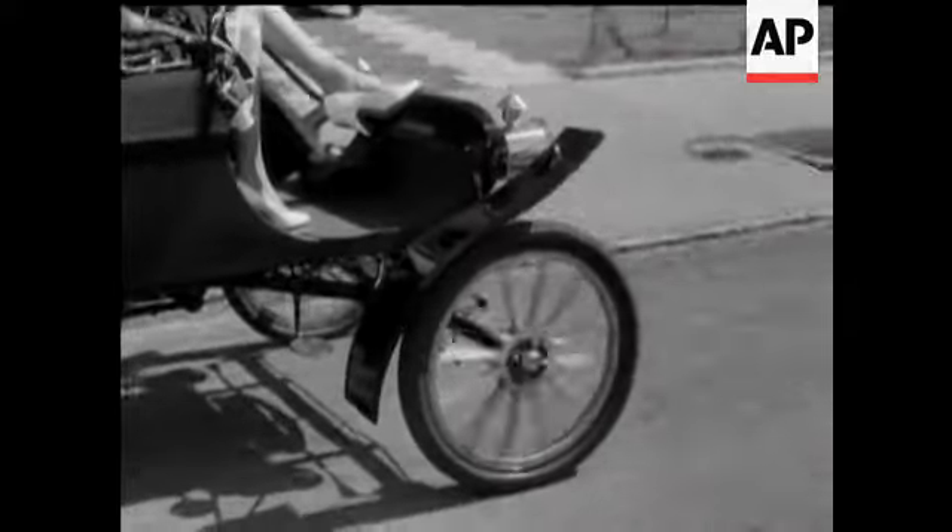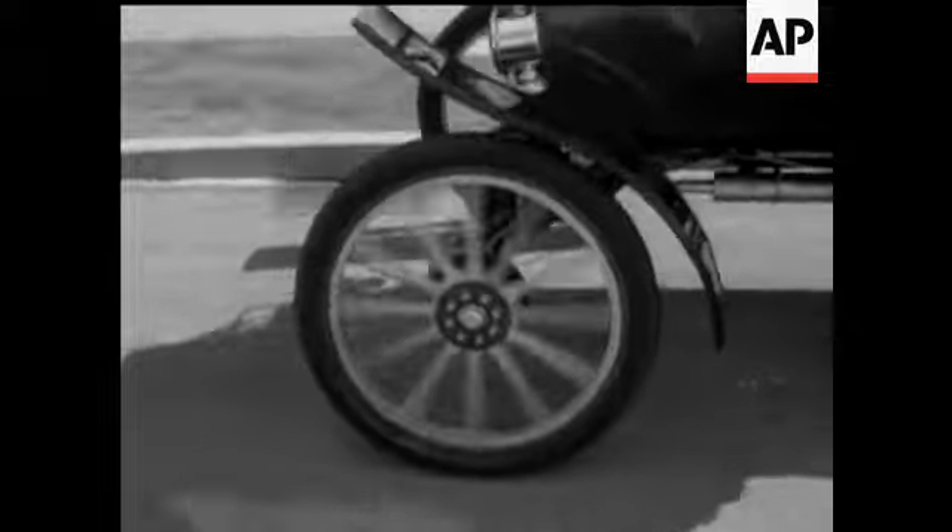Top speed: 35 miles an hour. 65 miles to the gallon. Price: £970.